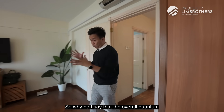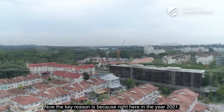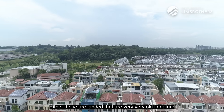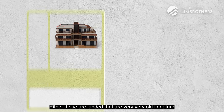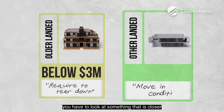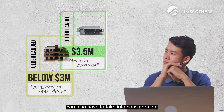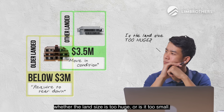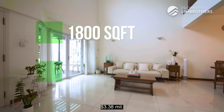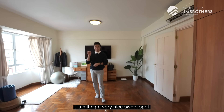Why is the overall quantum entry price so important? In 2021, getting something below $3 million is almost impossible — either those are very old landed properties requiring tear-down, or if you want move-in condition, you need to look at something closer to $3.5 million. You also need to consider whether the land size is too large or too small. At 1,800 plus square feet and $3.38 million, this is hitting a very nice sweet spot.